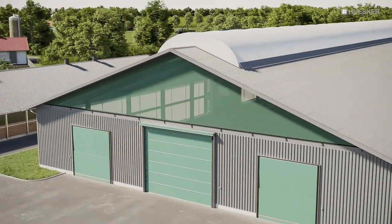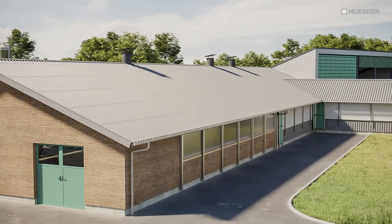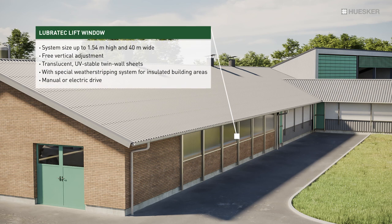You can also capitalize on our intelligent solutions for milking parlours and holding areas. As one example of the wide-ranging applications, our vertically adjustable translucent lift windows are ideally suited for these building areas.